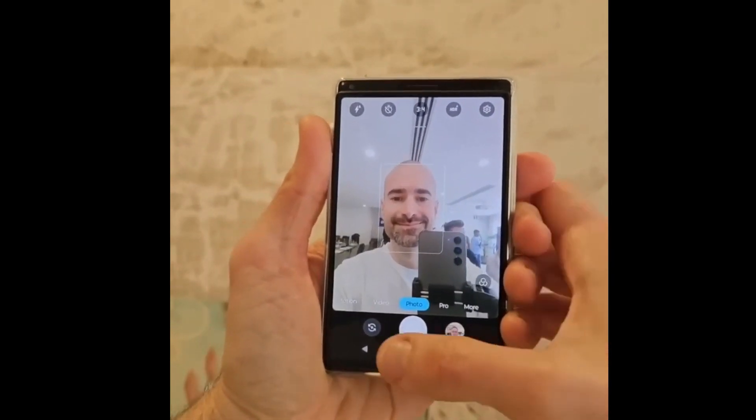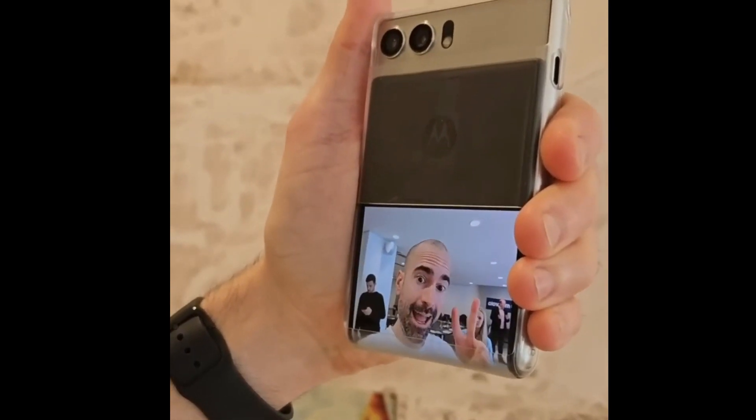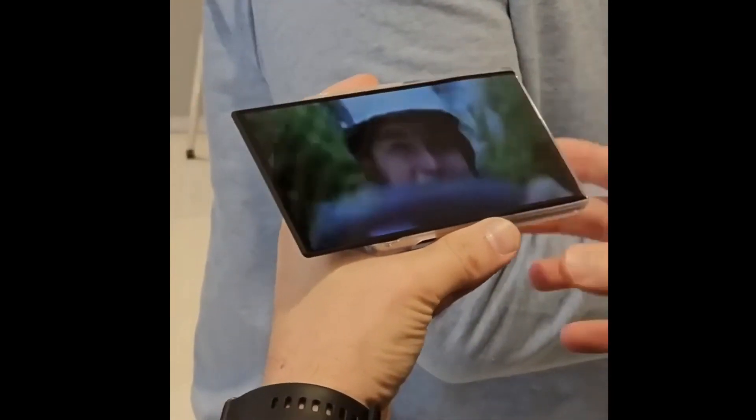The Motorola Razr series of smartphones is an incredible one-of-a-kind line from the company that primarily presents sliding phones. The Motorola Razr Z3 was the name of the first product in this series when it was released back in 2006.